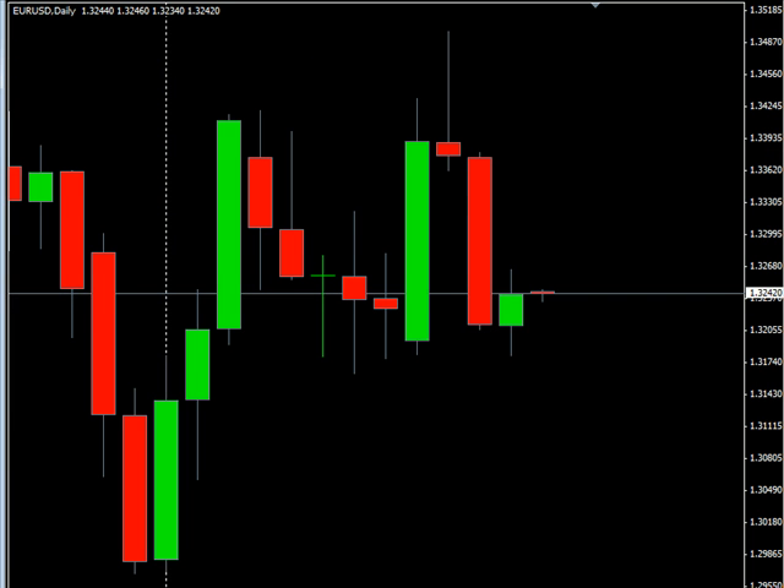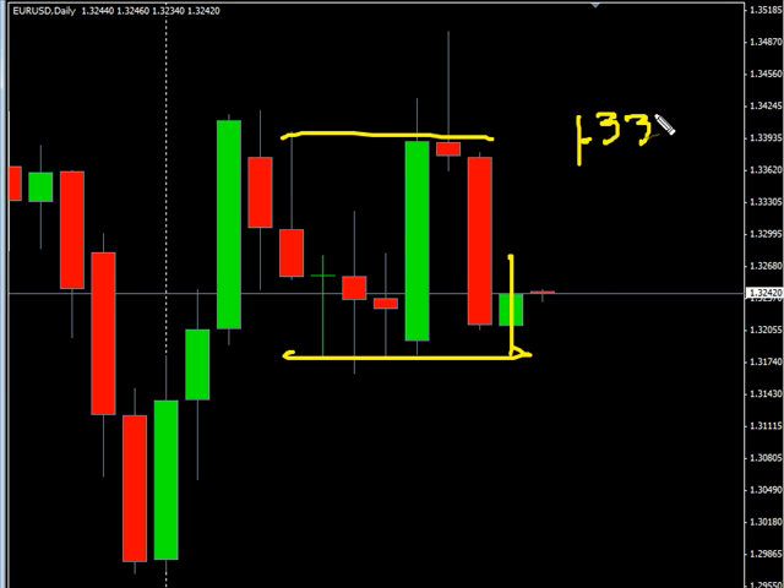Now the EUR/USD — this pair closed higher. We are looking for this pair to continue overall moving sideways. Look for it to potentially go as high as 133.44, possibly as low as 131.03.